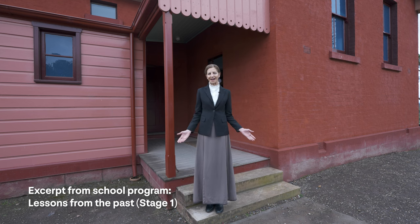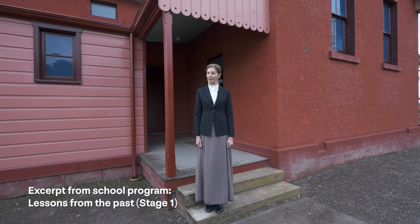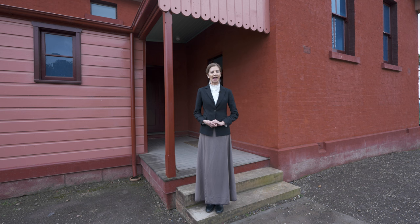Good morning everyone. Welcome to Rouse Hill Estate. Before we begin, I would like to pay respect to Aboriginal people and acknowledge that it is upon their land we are carrying out our program. Rouse Hill Estate is a museum, so I need you to follow my instructions, walk carefully and handle any items you are given with care and respect.